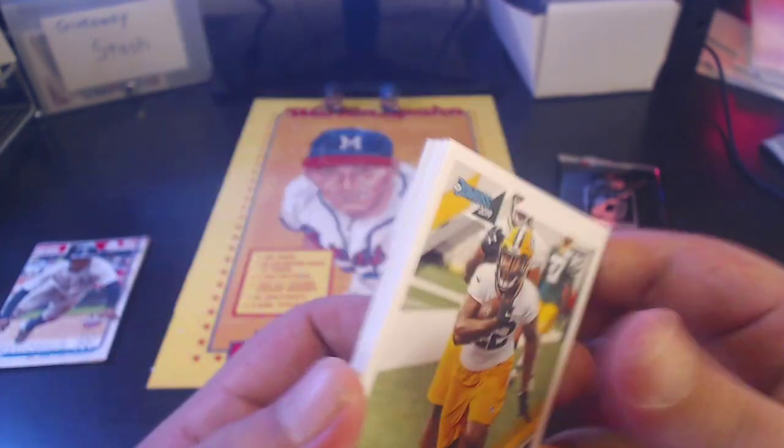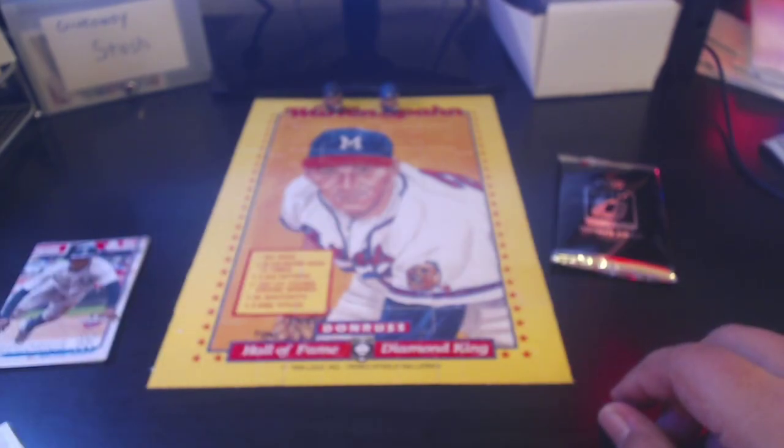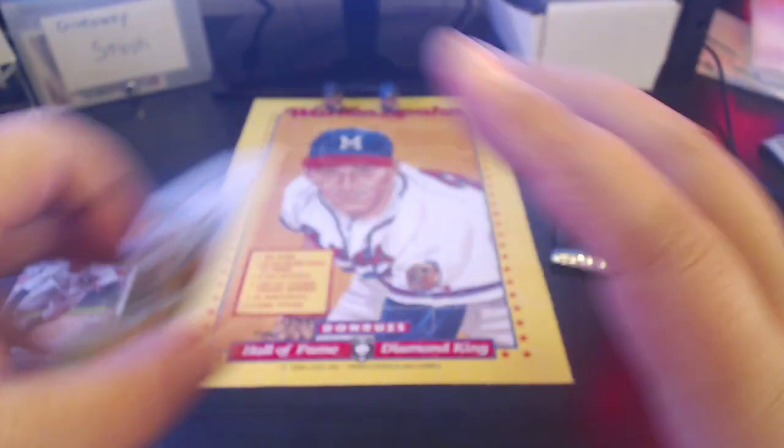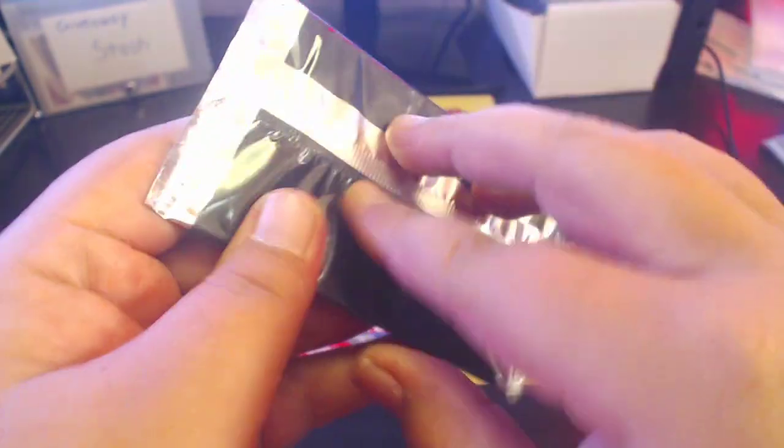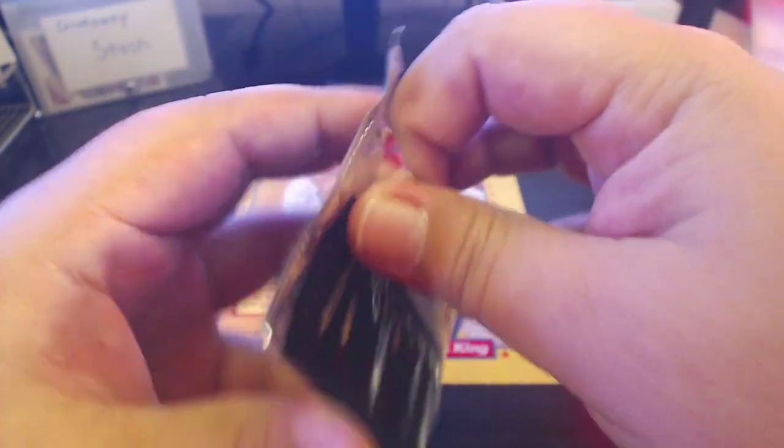Like most of the Donruss packs I've been opening, it's been mostly base cards. Haven't seen a lot of variations or parallels in the past few packs I've opened, so it's definitely been slow on these. Alright, 2019 Optic bonus pack — I have no clue what's in there.